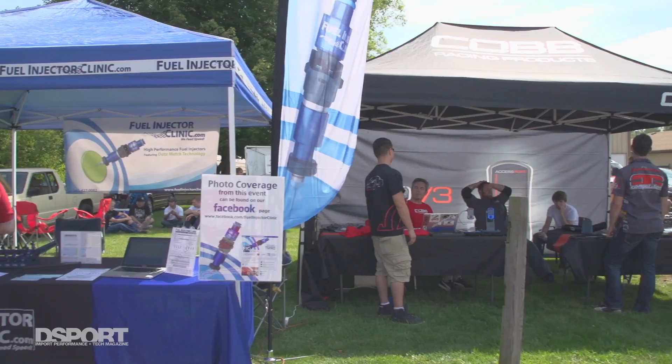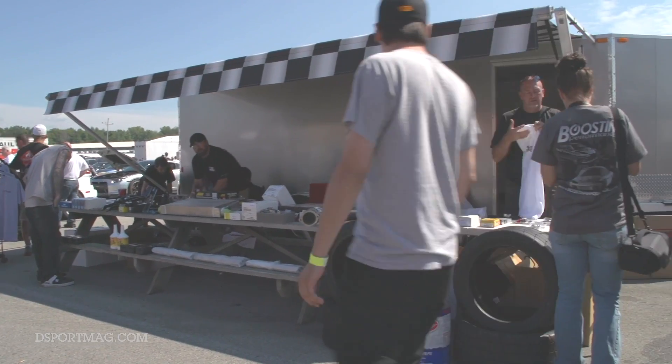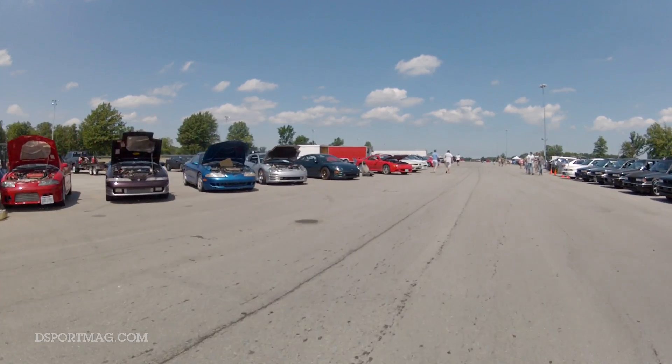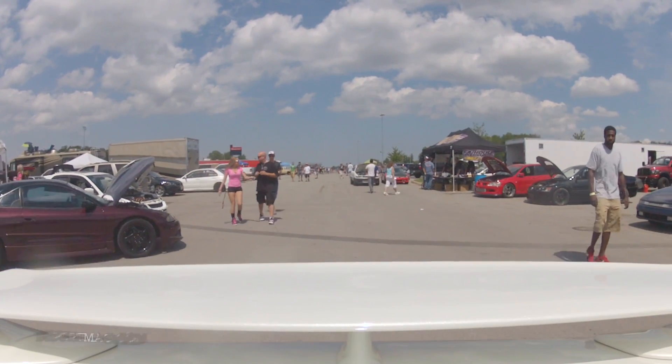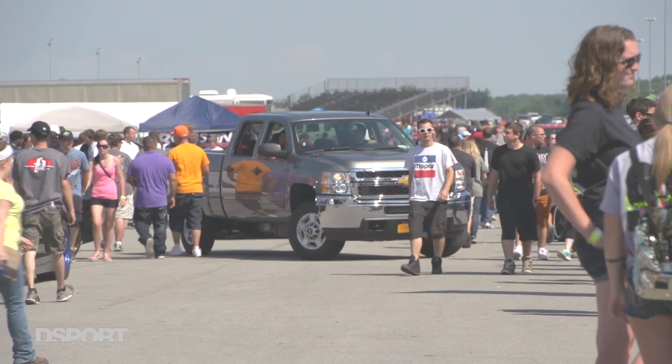We're here with Tim Bailey from Cobb Racing Products. This is his first time at the shootout, which has been going on for 21 years, and he's overwhelmed by how big it is — how many DSM, Evo, and now GTR enthusiasts are here. He says the west coast is thought of as car culture, but he thinks the heart of it is right here, with cars as far as you can see. He didn't think this many DSMs even existed.